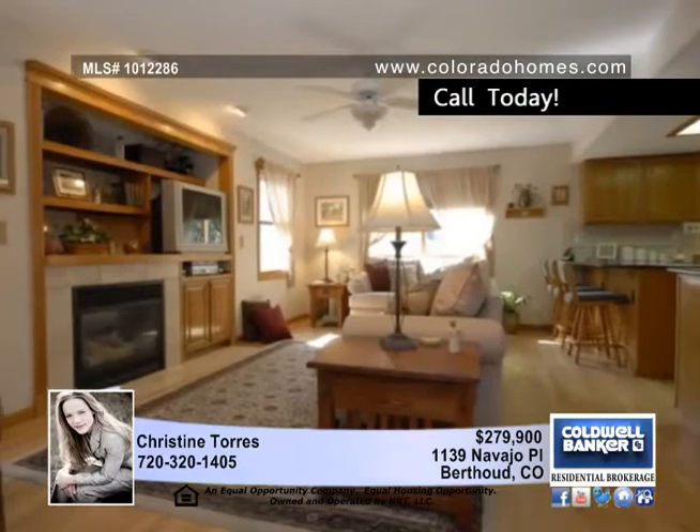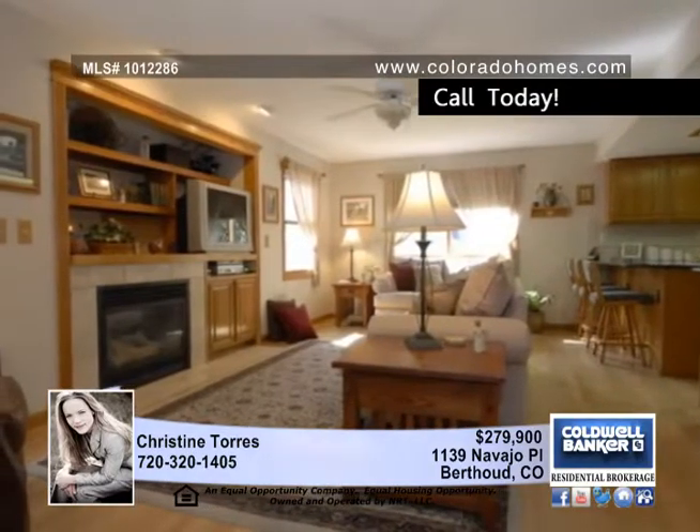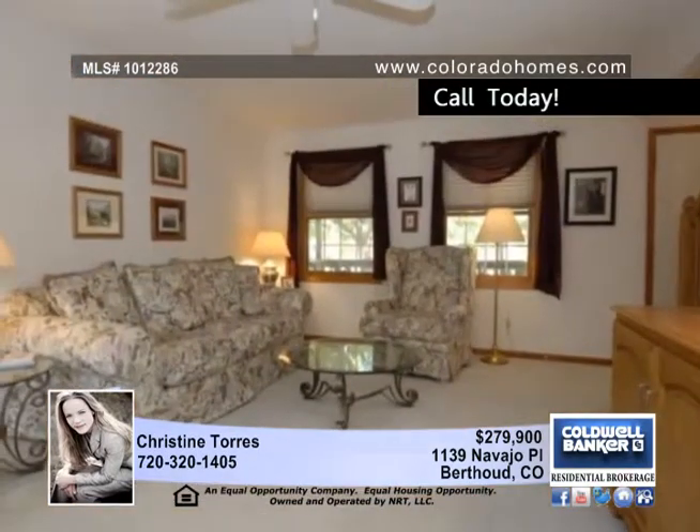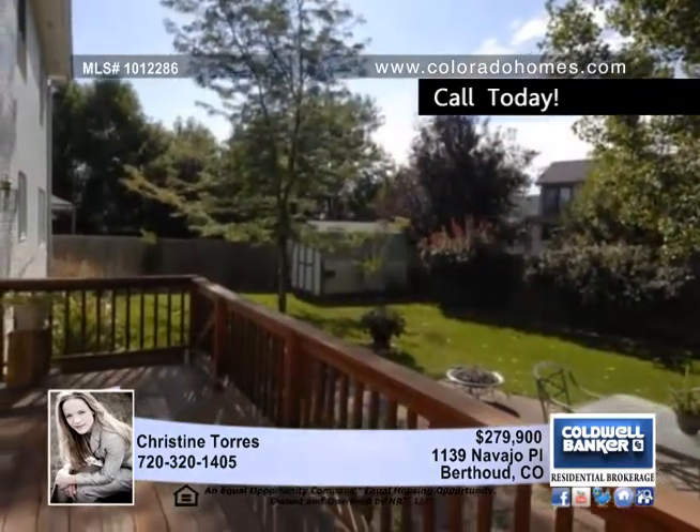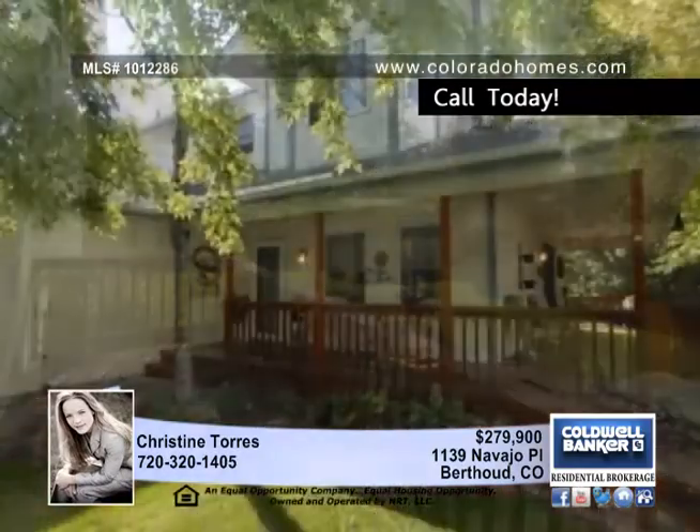A finished basement with a rec room and multiple closets adds more room for entertaining and storage. This 3 bedroom, 4 bath home has room for a boat or fifth wheel on the side yard, as well as a privacy fence and flagstone patio in the back.